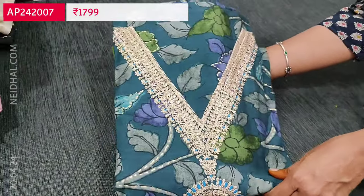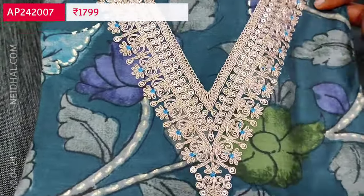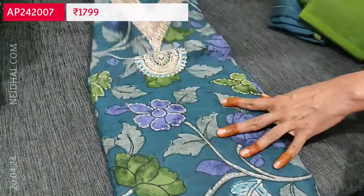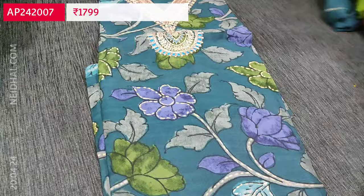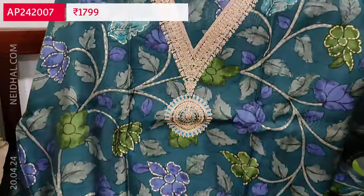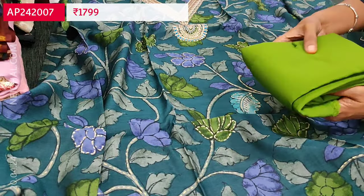Next is one of our super hit designs in premium modal muslin in a beautiful peacock green color, with V neckline featuring heavy zari and sequence work. It's a floral printed top with a beautiful yoke featuring zari work with a contrast red color. The print looks very attractive and the fabric is soft and silky. It has been restocked again on customers' request. Lining is optional as the fabric is not transparent.